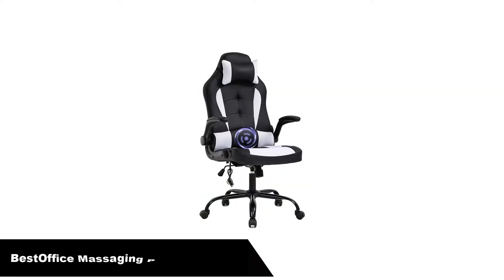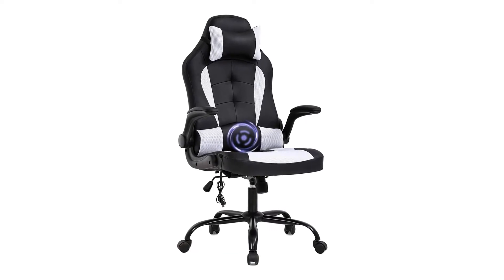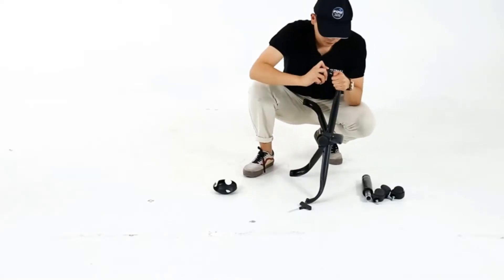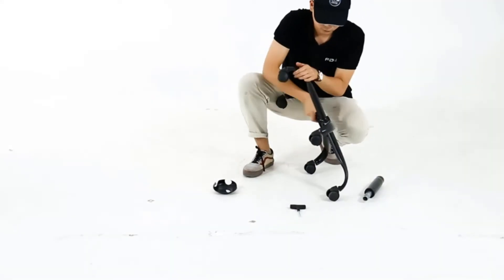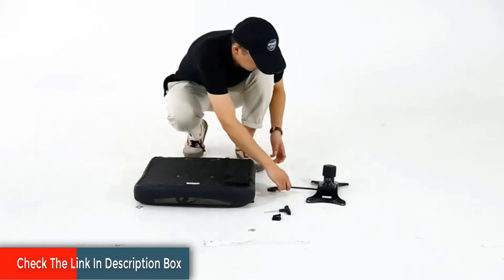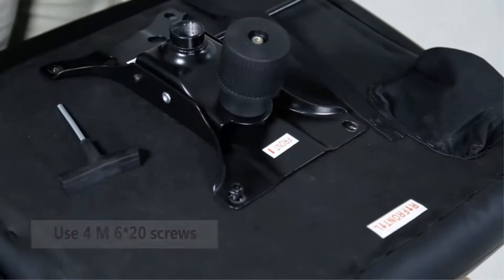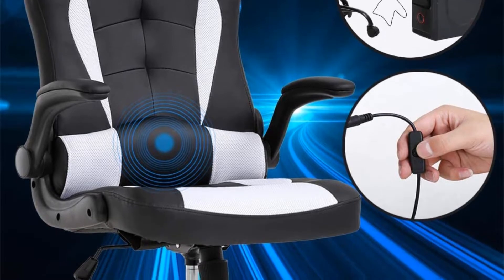Number 3. Our third best pick is the BestOffice Massaging PC Gaming Chair — amazing massaging lumbar pillow. One of the best PC gaming chairs under $100, and it includes a massage pillow. The pillow is designed to reduce fatigue during long sitting sessions. I've tried it and the mild vibrations do help, but I can imagine it being bothersome for some. If you don't like it, you can just turn it off and you've got complete adequate lumbar support. It has a nice ergonomic backrest. The base can support up to 250 pounds, with 360-degree swivel wheels and flip-up armrests.